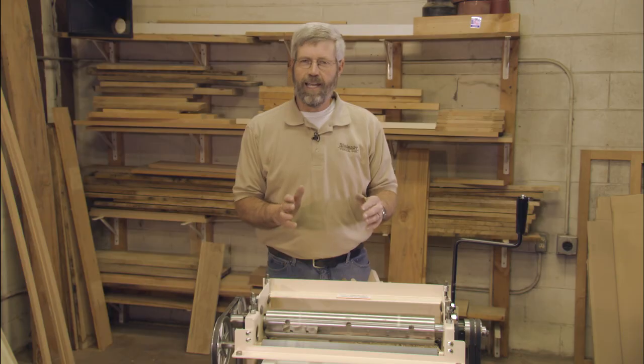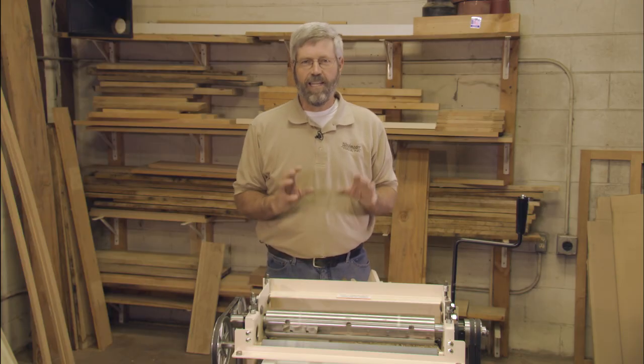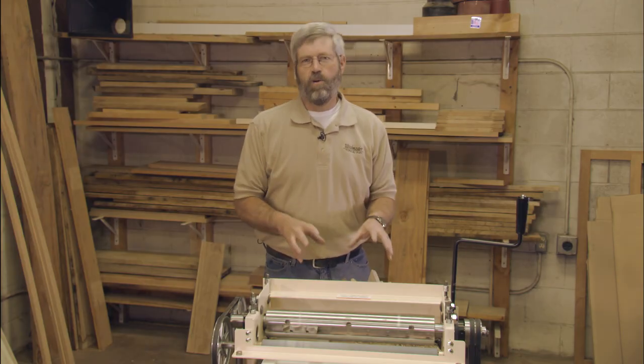The Woodmaster has really helped me grow my business because my business is all about giving somebody something special, trying to give them exactly what they want. There's been so many times when someone's brought me a picture of something and said, can you make a molding like that, can you do this for me, and a great deal of the time the reason I can say yes is because I own a Woodmaster.